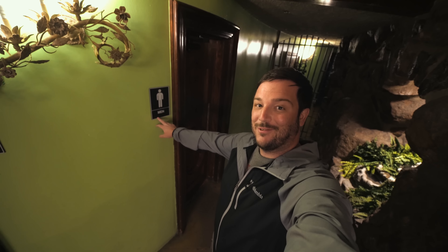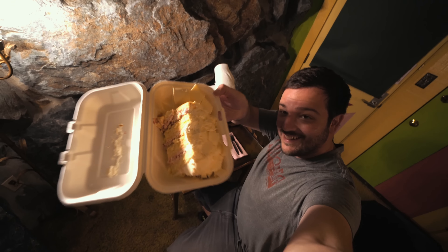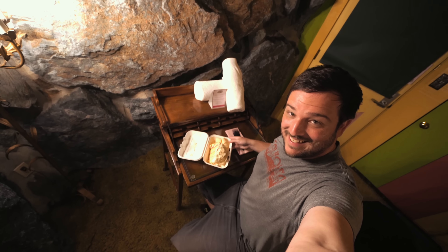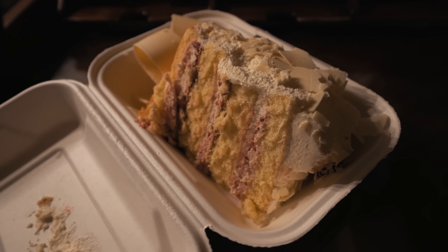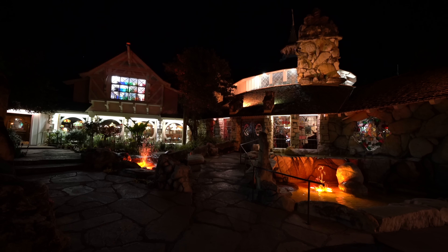Don't leave without visiting the Copper Cafe and getting a slice of cake. This slice of cake is $8.95 — look how big that thing is.